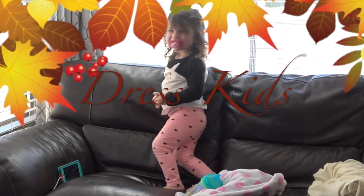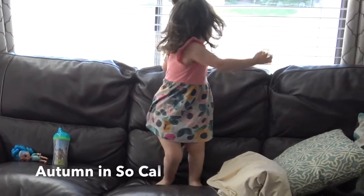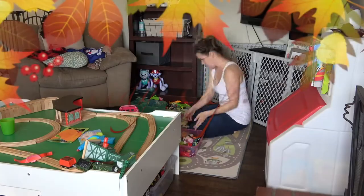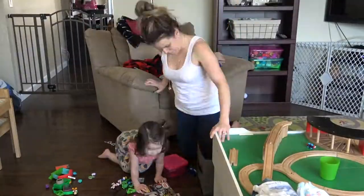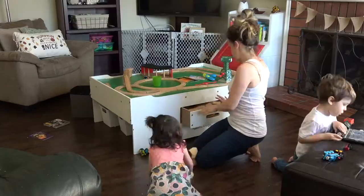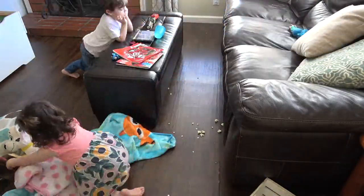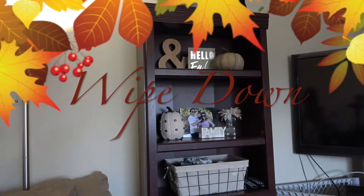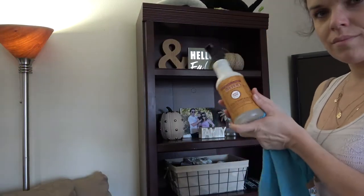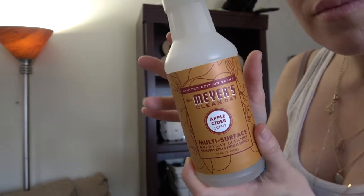I'm going to get the kids dressed. Sister was being so cute and modeling for me so I had to throw her in here. Now it's time to pick up this room because we are leaving soon and I don't want it to be a mess when we get back — so I'm quickly picking it up and sweeping some of this popcorn. I'm also wiping down a few shelves on the bookcase using Apple Cider by Mrs. Myers.